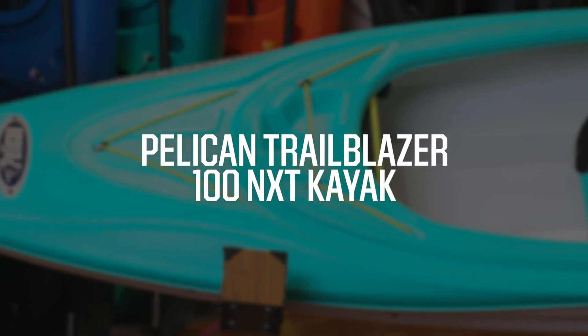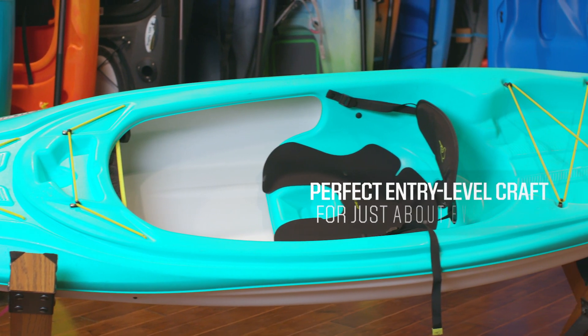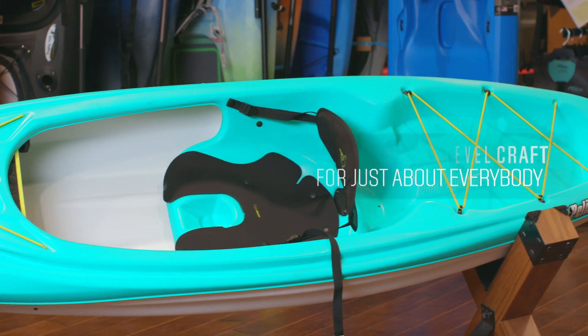If you're looking for a fun, easy way to get into recreational kayaking, then look no further. The Trailblazer 100 NXT Kayak from Pelican can carry up to 275 pounds on calm rivers, lakes, and waterways. This makes it the perfect entry-level craft for just about everybody.